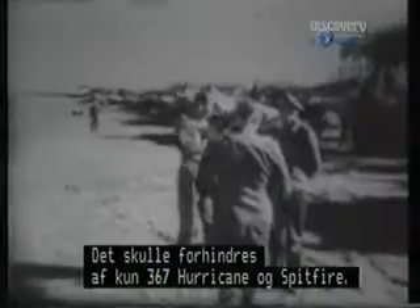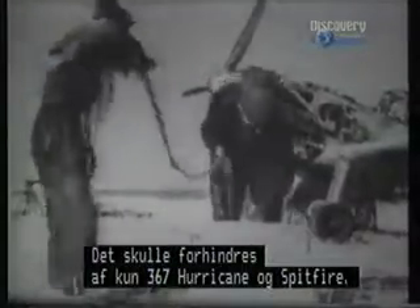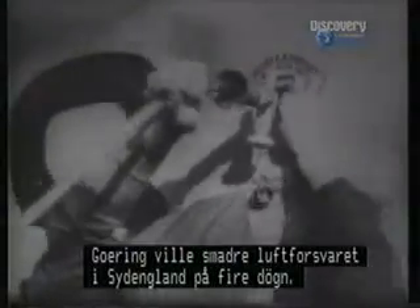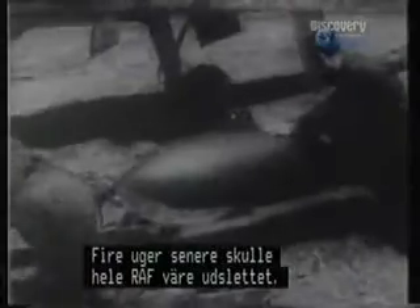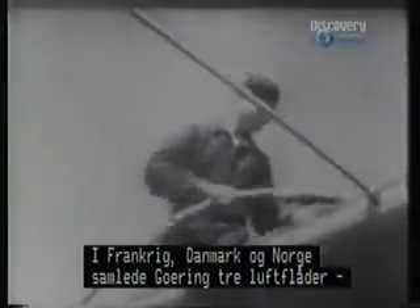Opposing this objective stood only 367 Hurricanes and Spitfires. Goering had calculated that Britain's southern air defenses could be smashed in four days, and in a further four weeks, the whole of the RAF could be annihilated. In France, Denmark, and Norway, Goering assembled three huge wings, or Luftflotten, consisting of 2,800 combat aircraft.